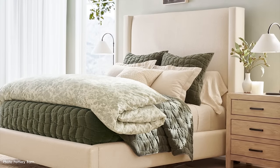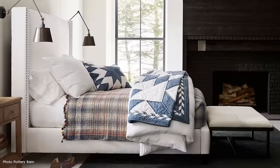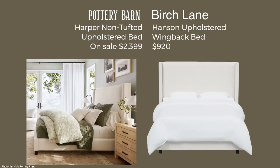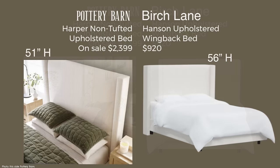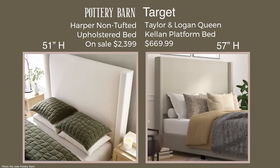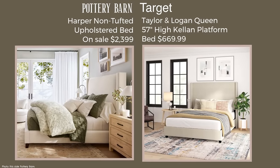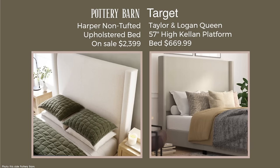Here is Pottery Barn's Harper upholstered bed. The non-tufted version with no nail heads is the bestseller at $2,399. I found two good dupes. First, from Birch Lane — the Hanson upholstered wingback bed at $920, which is also a bit taller. The other is from Target: the Taylor and Logan Queen Kellan platform bed at $669.99. The color is a little different between the two, which is why I showed both, but I think they're both beauties.